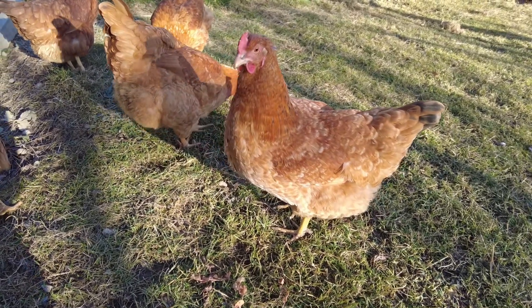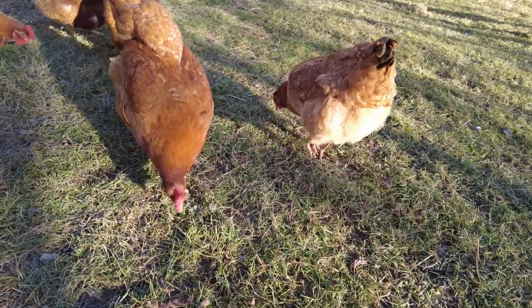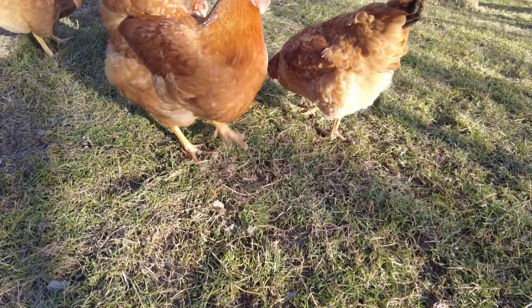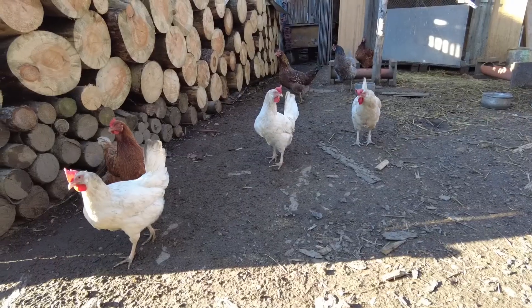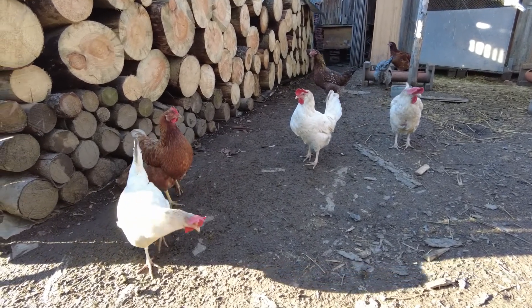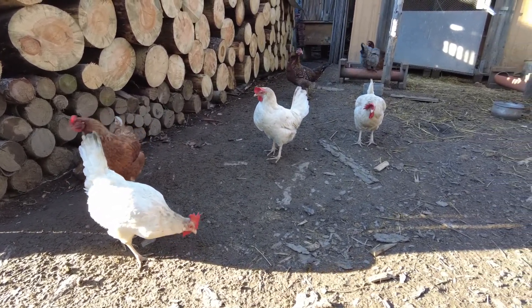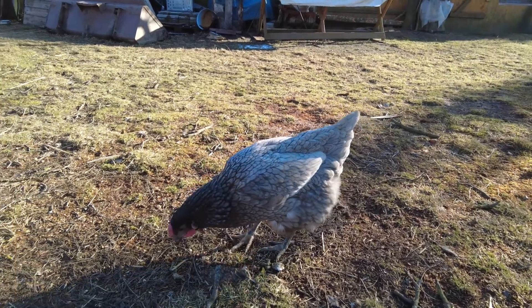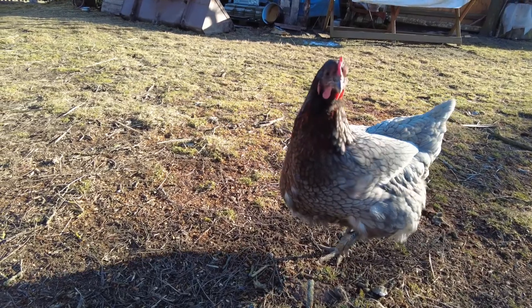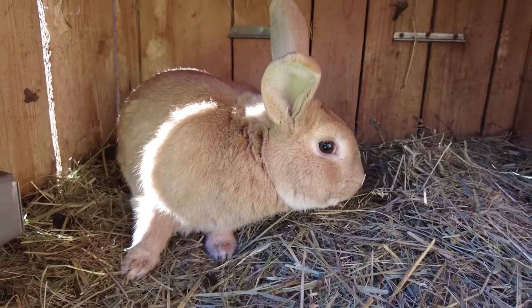It wouldn't be a farm without animals and especially without hens. We have around 40 hens at the moment. This is my lop rabbit called Verda.